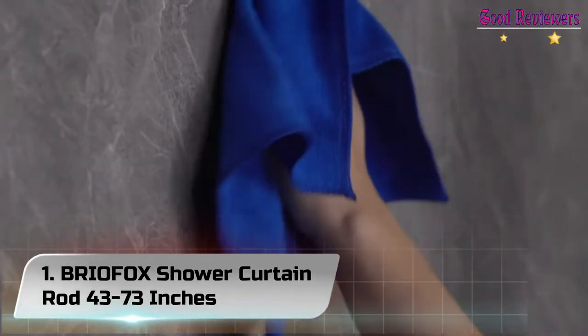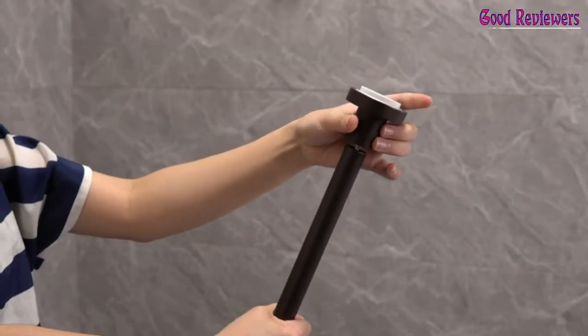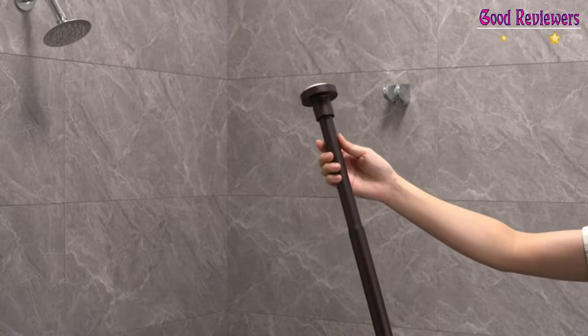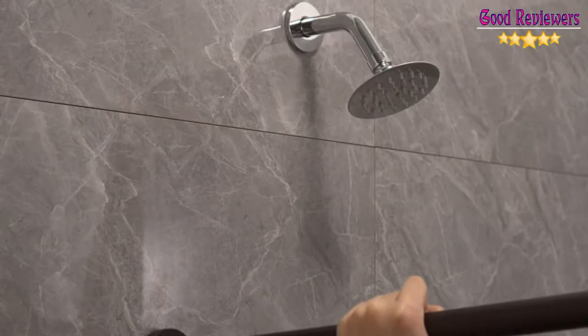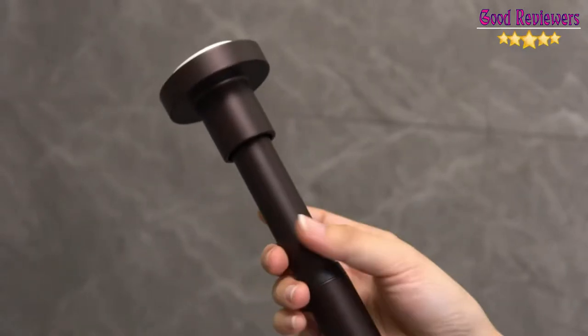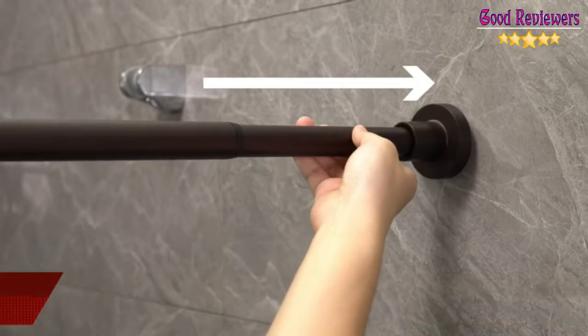Number 1: Ria Fox Shower Curtain Rod, 43-73 inches. Ria Fox focuses on producing super quality 304 stainless steel wares used for bath and kitchen. They strive to innovate products constantly to bring you the best. Non-Fall Down equals Super Large Non-Slip Plate plus Spring Tension Shower Curtain Rod.